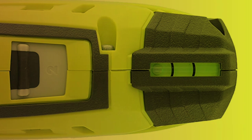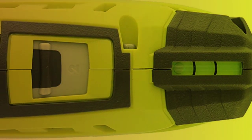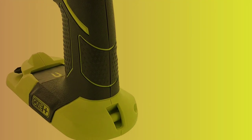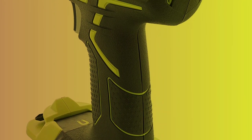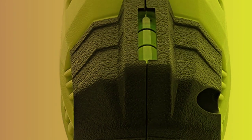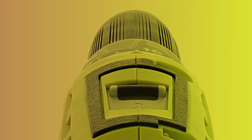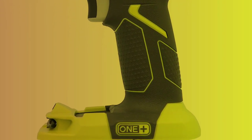The Ryobi also features a 24-position clutch that allows for precision control when driving screws, helping to prevent overdriving or stripping screws — especially useful when working on delicate or finished surfaces. The drill has a built-in LED light that illuminates the work surface, making it easier to see in low-light conditions. It also has a compact and lightweight design, weighing in at only 3.5 pounds with the battery, making it easy to maneuver for extended periods.